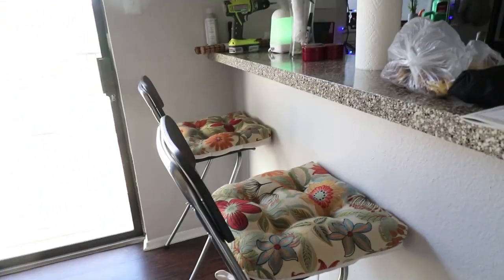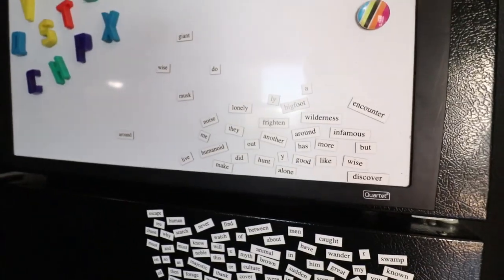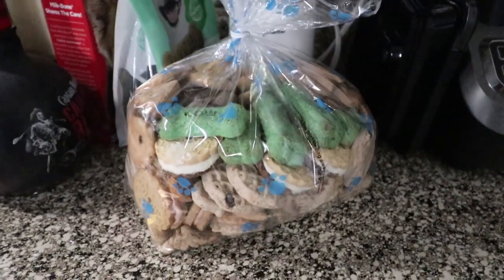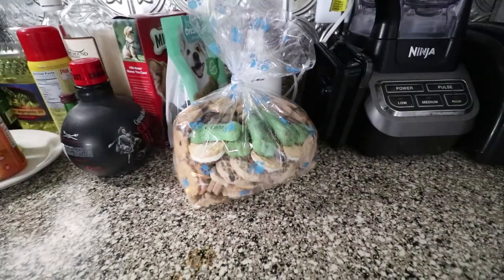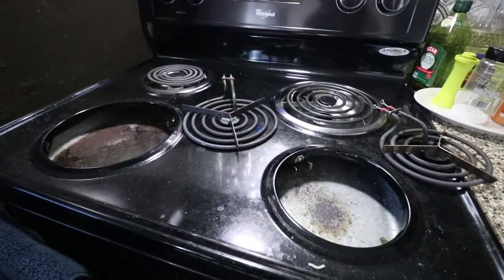We've got some bar stools here for potential company in the future. We've got some refrigerator poetry that we haven't really done anything with. I got a blender for delicious smoothies. Here's a bag of dog treats that actually smell really good — they're like dog cookies and they smell like actual cookies, and I may have possibly eaten part of one. They're actually kind of delicious.